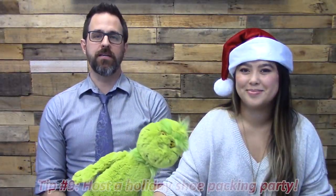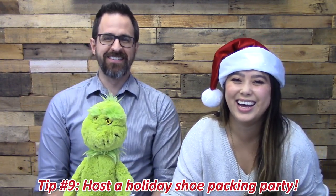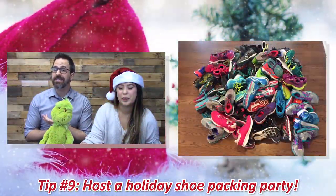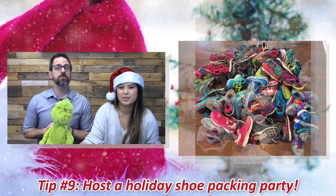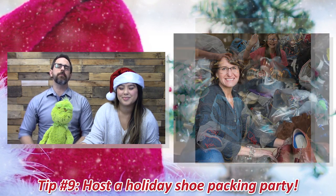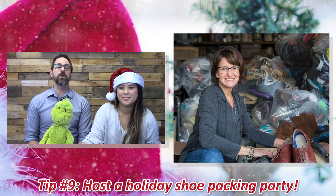Number nine: host a holiday packing party. What you do is pack your bags of shoes — make sure the shoes are rubber-banded or tied together in pairs, put them in bags of 25 pairs each, seal the bags properly, and store them in your dry storage area. Then make it a party — get some pizza, soda, music, and movies. Have yourselves a merry little holiday!